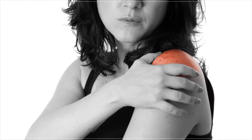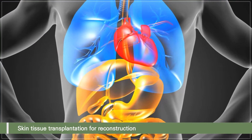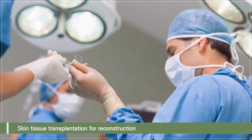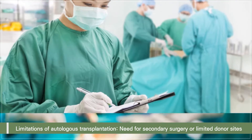Autograft is used for plastic surgical treatment and reconstruction of skin tissue defects or damage of internal organs by burn, trauma, or ulcers. However, autograft has limitations such as the need for secondary surgery or limited donor sites.